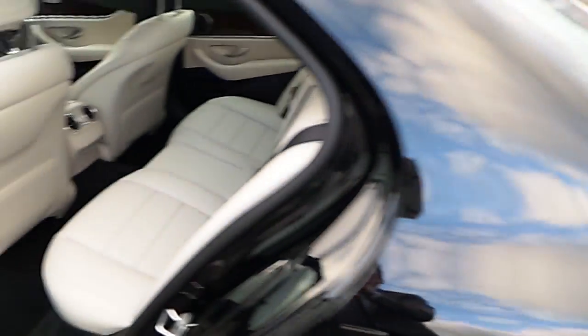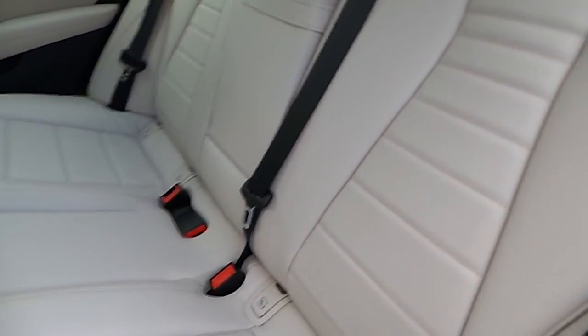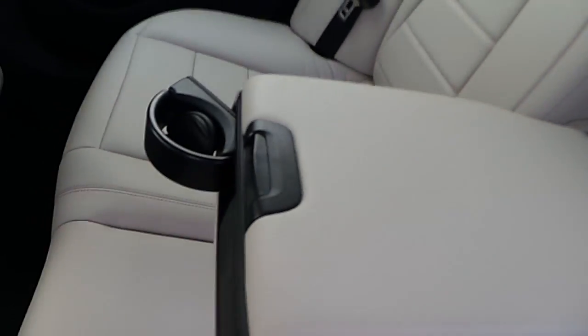Turning to the interior, it's finished in a lovely cream leather upholstery. Here in the rear we have two isofix seats and in the middle we have a centre armrest which integrates two cupholders.